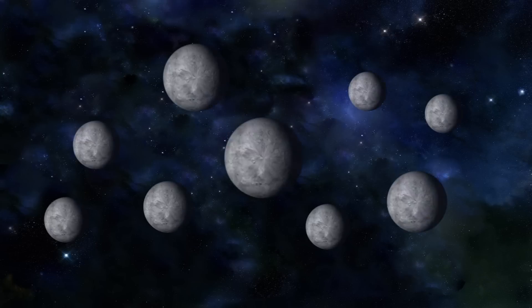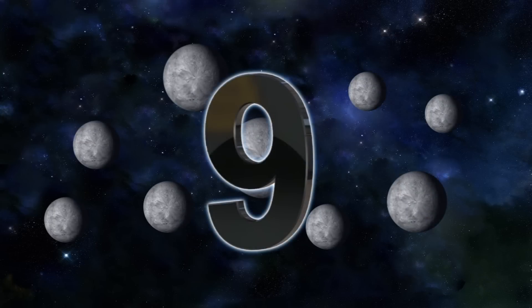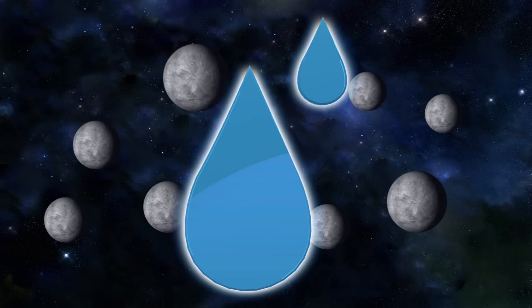550 appear rocky based on their size. Of these 550, nine are located just far enough from their suns to suggest they may contain water.